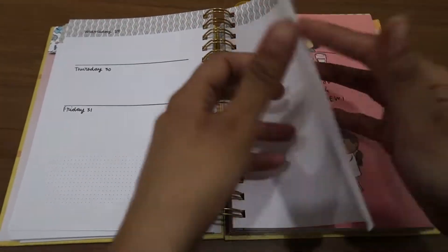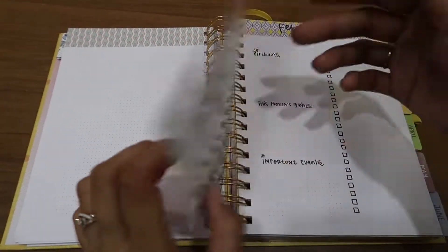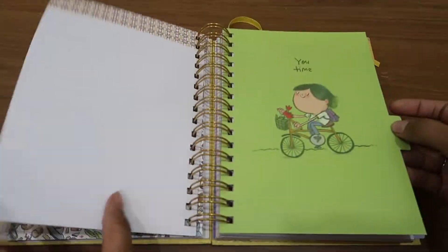There is also space to write notes at the end of the month. Then there is another illustration for another month, and this goes on and on. All the illustrations are really, really beautiful.